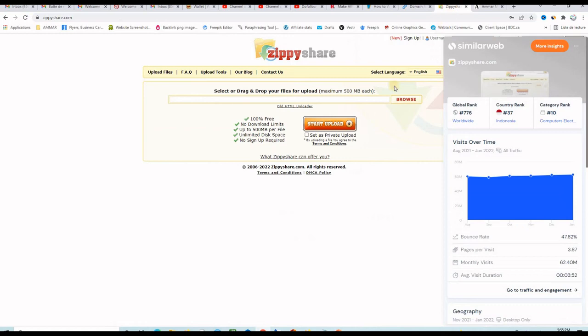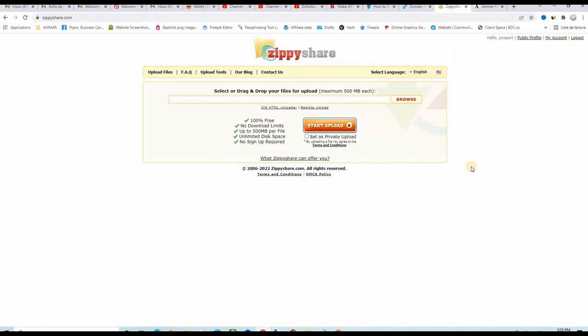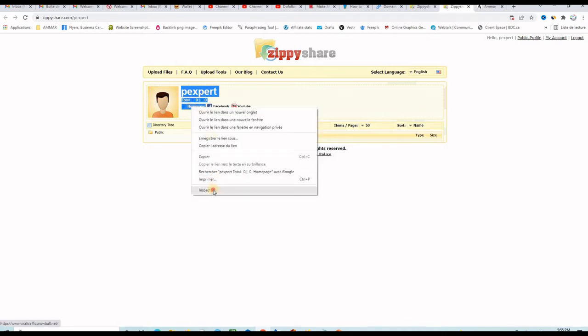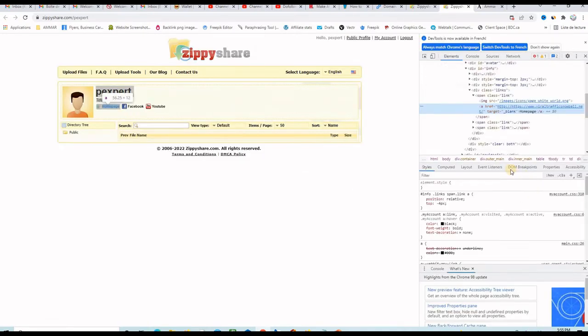Let me log into my account on ZPShare and view my public profile. You can see that I have links — this one takes me to my website, this one to my Facebook page, and this one to my YouTube channel. Let me check if these are dofollow: right click inspect, and you can see there is an href with no rel=nofollow. So this is a 100% dofollow backlink, as well as the YouTube channel link if you own one.